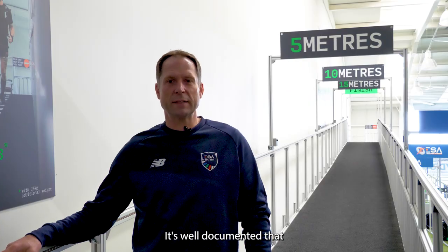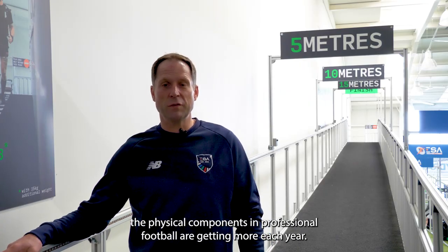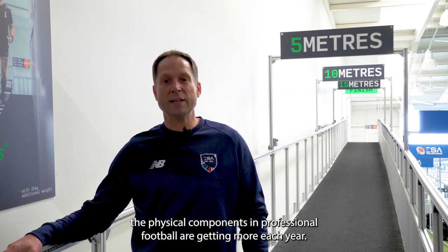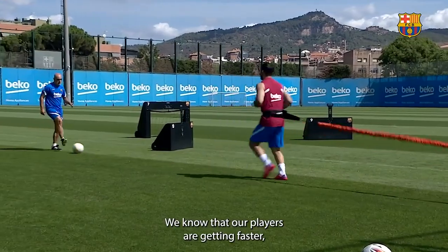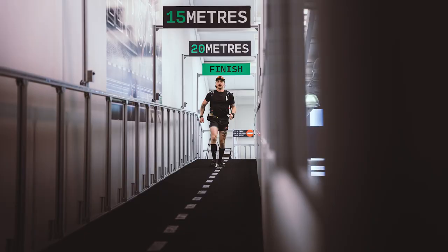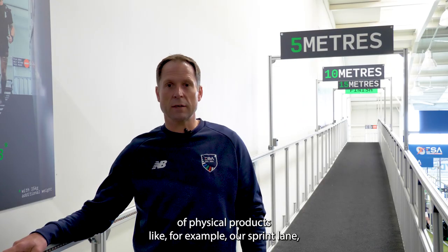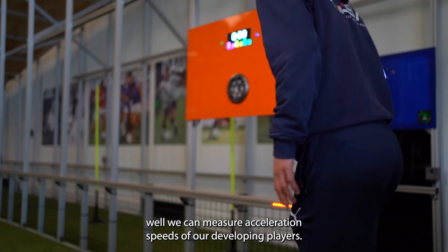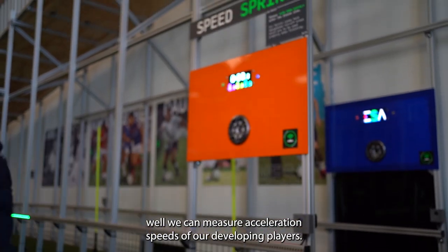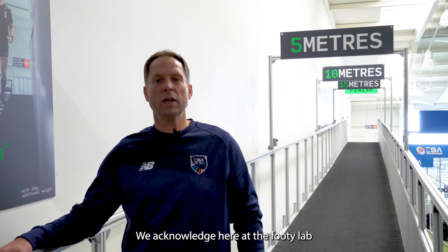It's well documented that the physical components of professional football are increasing each year. The physical demands are getting greater and our players are getting faster. We've acknowledged that in the Footy Lab with the development of physical products, like our sprint lane where we can measure acceleration speeds of our developing players.